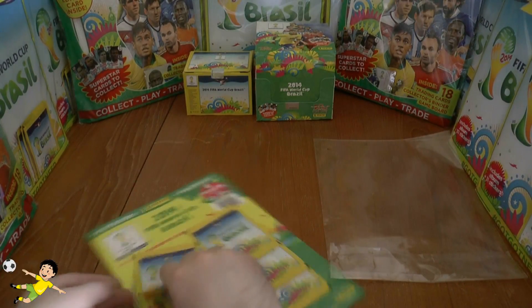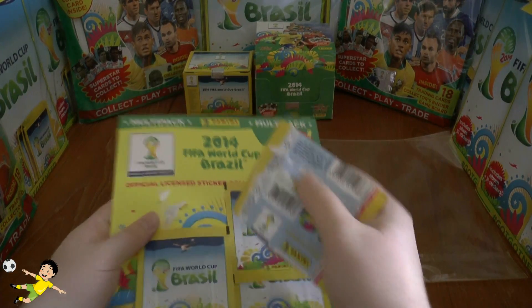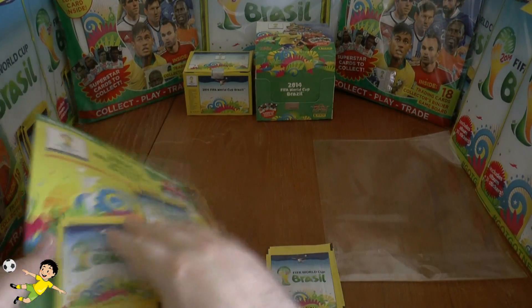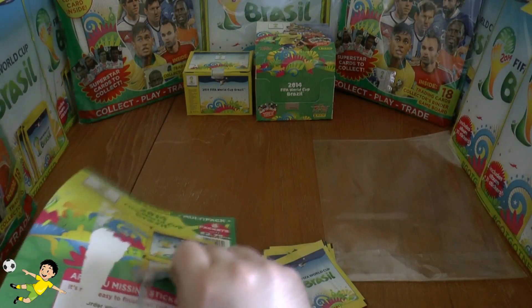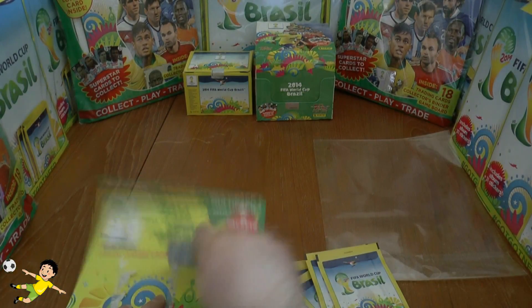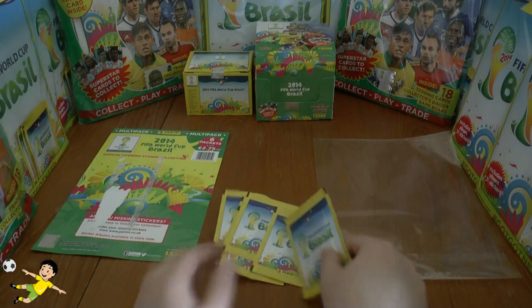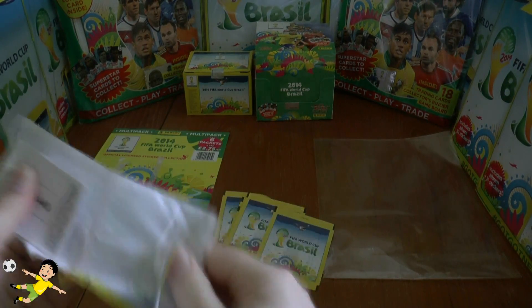All the packets are attached by glue, as you can see. Let's get all the packs off first. So that's all the packs off the backing board — we've got the six packs to open. Let's see what we get.